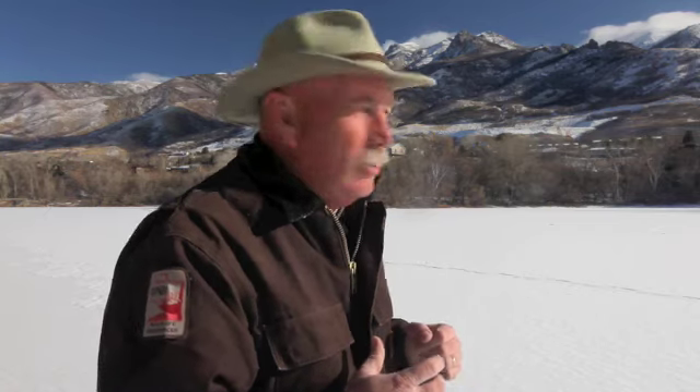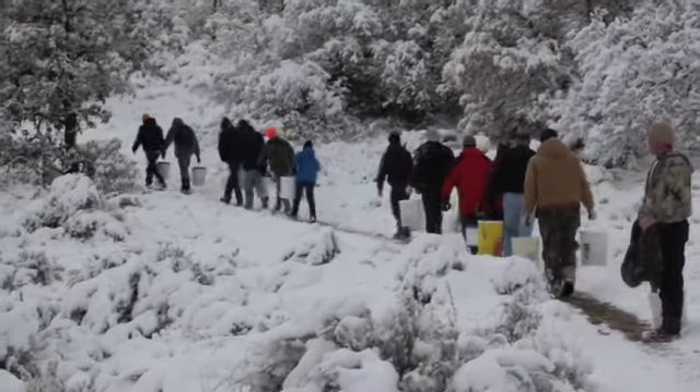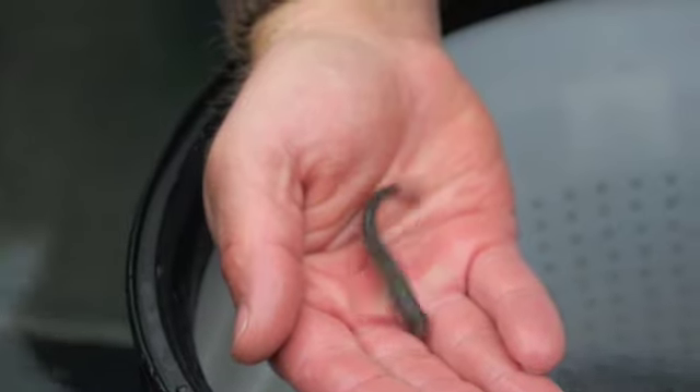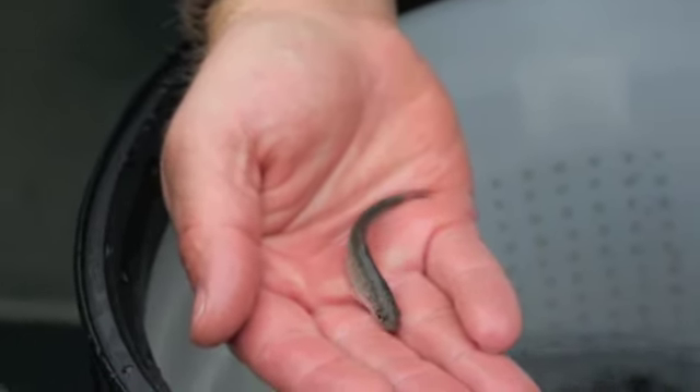Recently, Eagle Scout candidate Matthew Fuller teamed up with the Division of Wildlife Resources and his Boy Scout troop to re-establish a population of fish in nearby Webb Canyon in Holmes Creek. On November 5th, 2011, Boy Scouts from Davis County braved the first snowstorm of the year to bring Bonneville cutthroat trout back to a stream in Davis County. This tiny cutthroat trout joined about a thousand other trout in repopulating a section of the stream that had been rendered fishless.